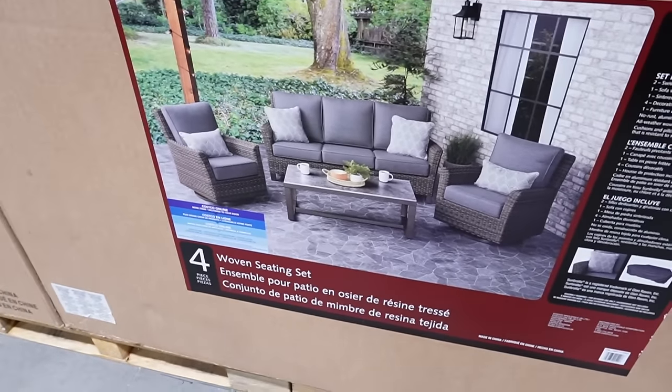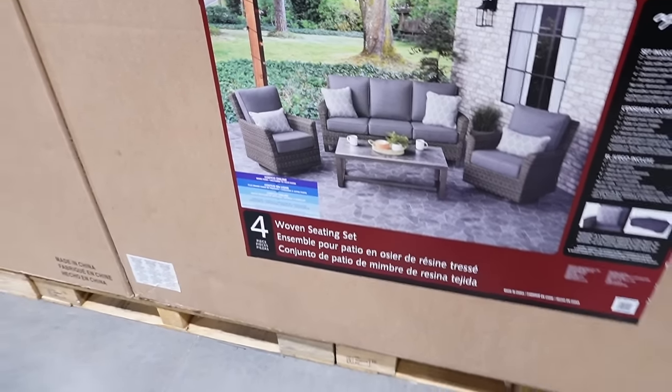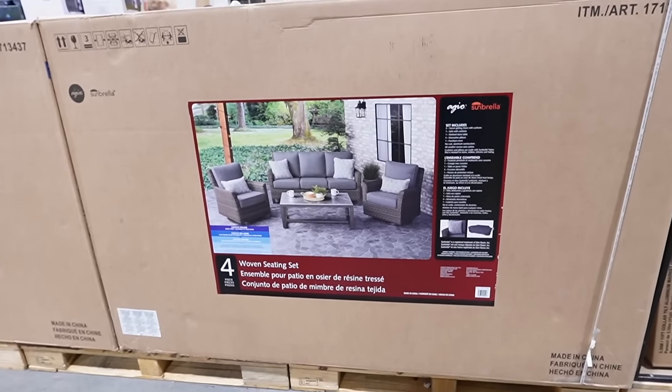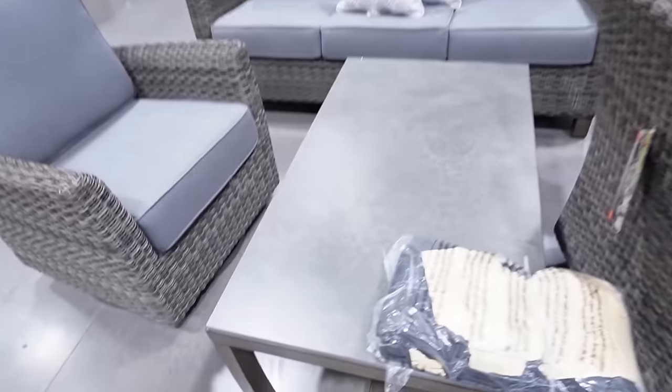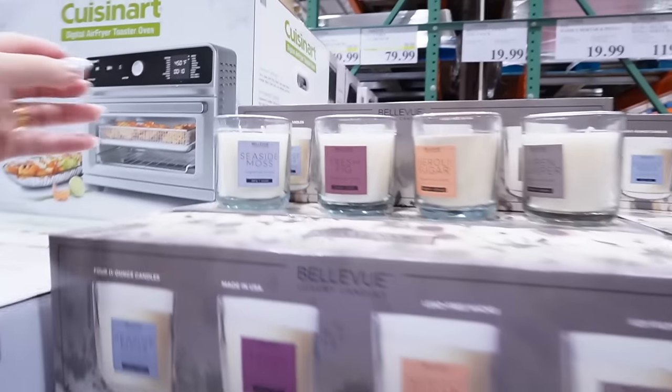This is again a four-piece set — two swivel chairs, a three-seating sectional, and a coffee table. Four-piece woven seating set with Sunbrella. I like the stone look of the table and the coffee table is really large. This set is $2,000, but it's a good deal for the quality.